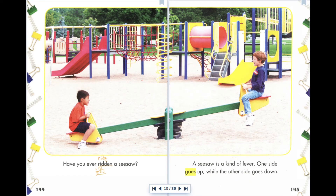Have you ever ridden a seesaw? A seesaw is a kind of lever. One side goes up while the other side goes down.